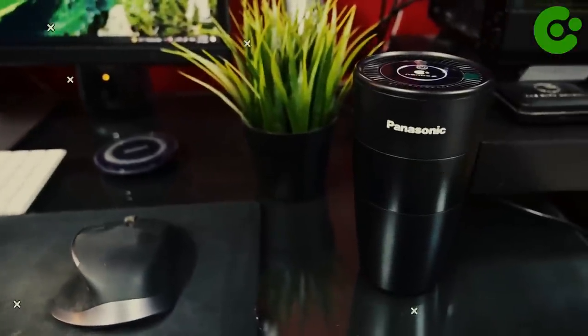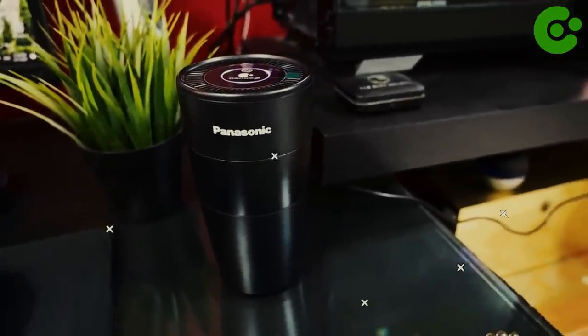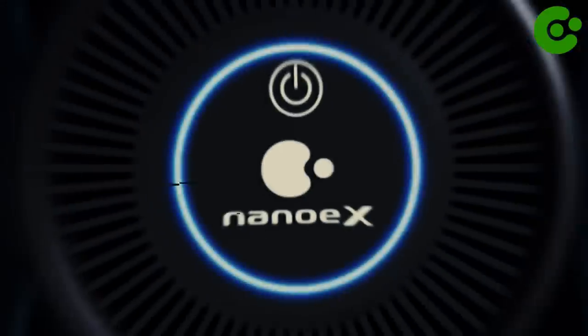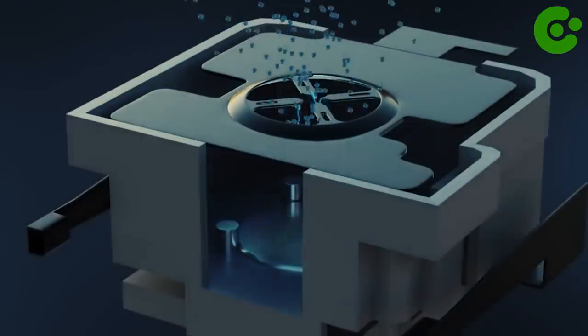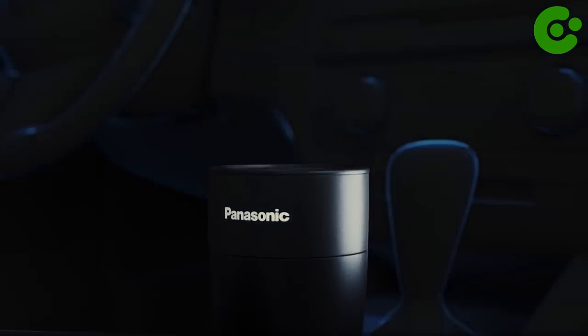It works with most car models and even fits in the cup holder. Plus, it works at whisper quiet noise levels — no more distractions when you're on the road. Take a deep breath and enjoy the freshness of your car's cabin air with the Panasonic Automotive Nano-X Portable Air Purifier.